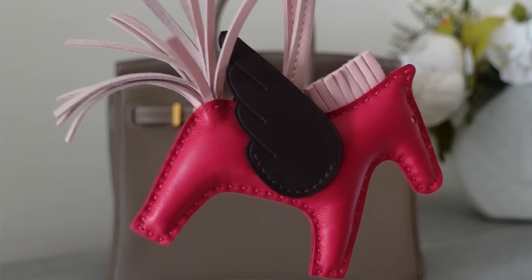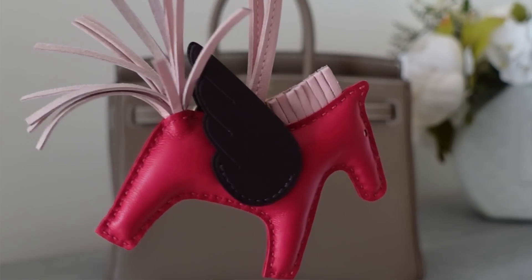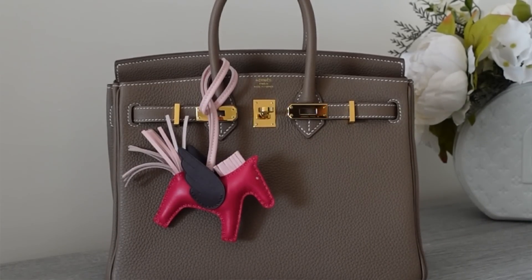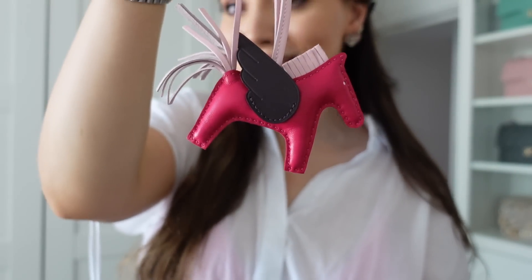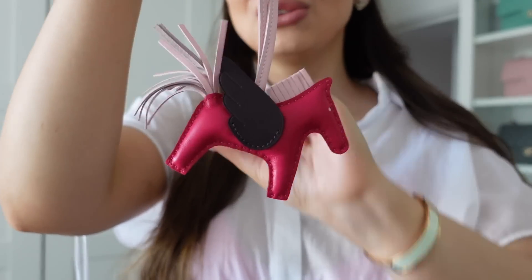I have one Birkin and three horse charms — I have more horses than bags from Hermès. The color combination with the Rose Sakura is one of the most popular, and I think Rougeiller was for the wings. I really, really love it. However, this is the only horse charm that I don't like the look of on my Birkin, and since I don't have another Birkin to put it on, I think I'll just let it go. It's brand new and comes with the box.